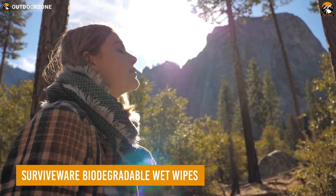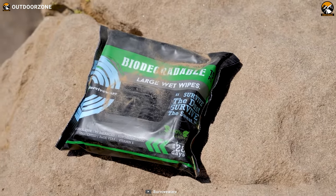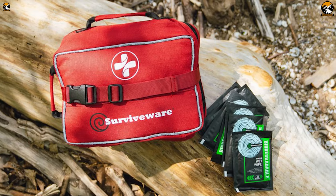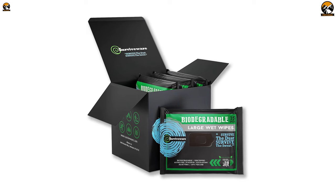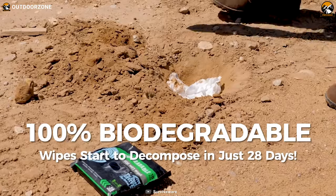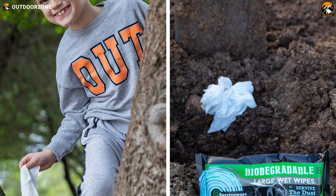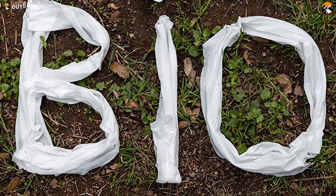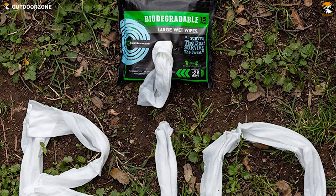Maintaining personal hygiene while on the trail is equally important, and that's where Survive Wear biodegradable wet wipes come in. One key aspect that sets Survive Wear wet wipes apart is its commitment to environmental sustainability. Unlike traditional baby wipes that can take up to a century to decompose due to their plastic content, these wipes are 100% biodegradable. They begin to decompose after just 28 days and can fully degrade within six months to a year. This rapid decomposition process ensures that you can enjoy the convenience of wet wipes without leaving a lasting impact on the environment.